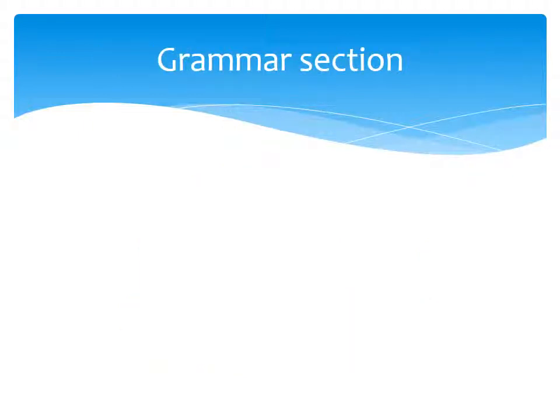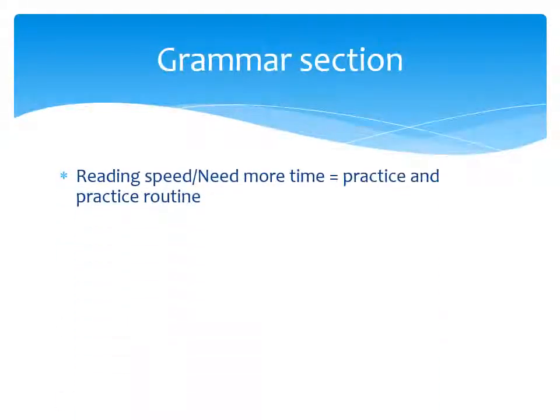We also asked what is your problem with TOEIC tests. Many people said reading speed — they need more time. So our solution is to practice a regular study routine.